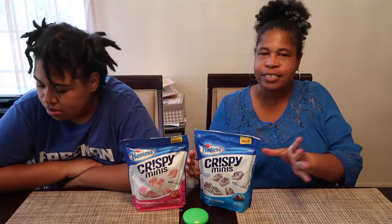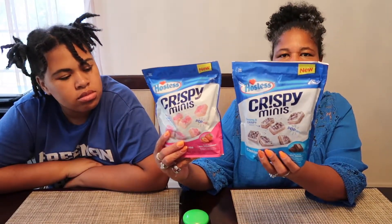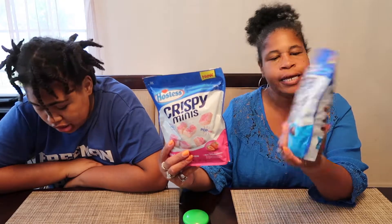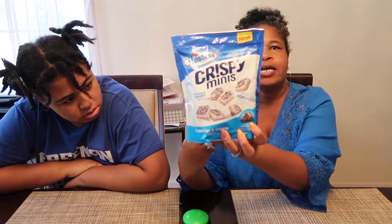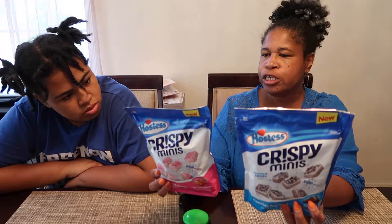Hey everybody, we are back with another video. Today we're gonna be checking out these two new products by Hostess. They are Crispy Minis — one is cookies and cream and the other one is strawberry and cream. They are crunchy and creamy.